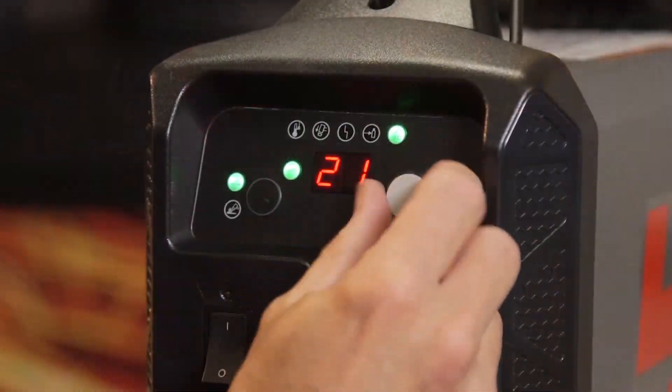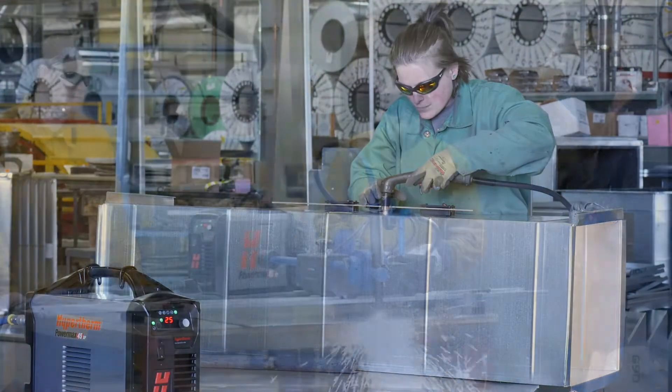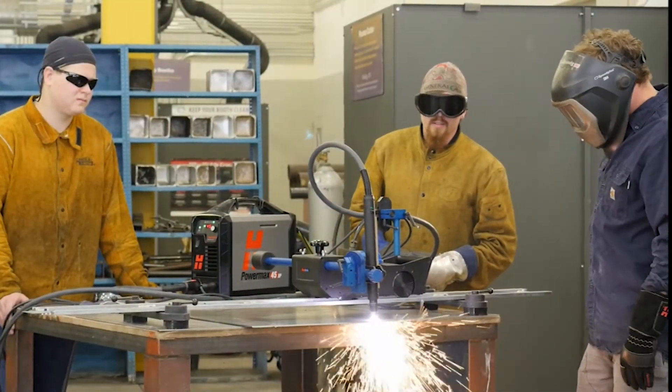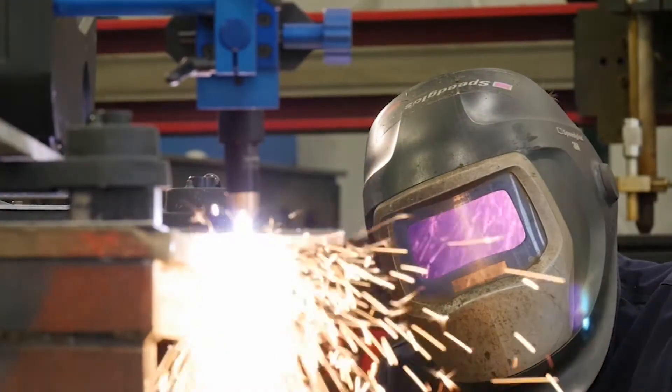Another important advantage of plasma is ease of use and learning for an operator. The newest of operators can produce quality cuts and gouges with proficiency in less time than it takes with competitive processes.